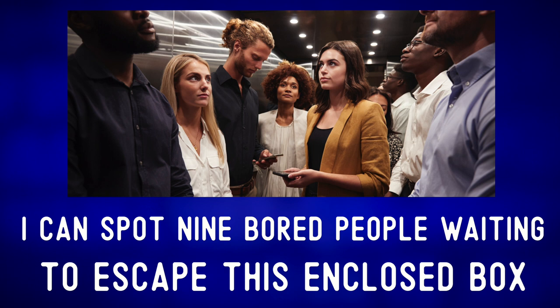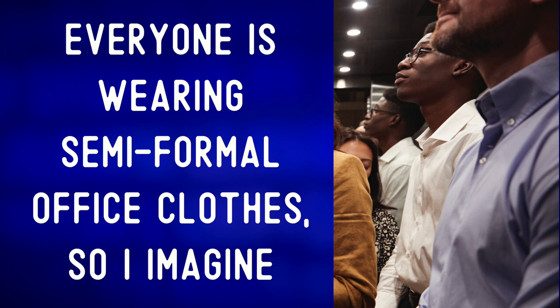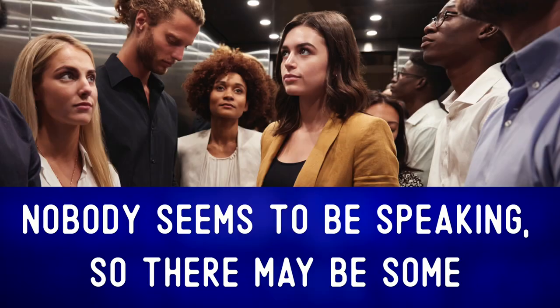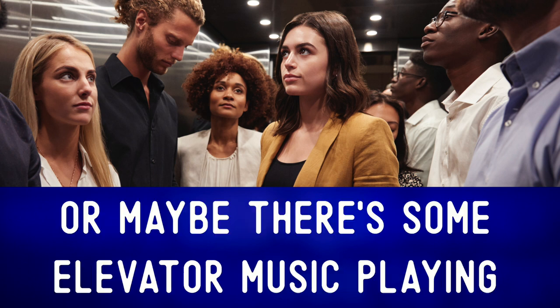This enclosed box — 'to escape.' 'To spot someone' means to see them. Everyone is wearing semi-formal office clothes, so I imagine they are co-workers in a large office building. Maybe they work in a skyscraper. Nobody seems to be speaking, so there may be some uncomfortable silence in this elevator — 'uncomfortable silence.'